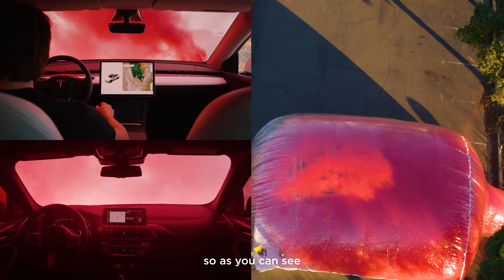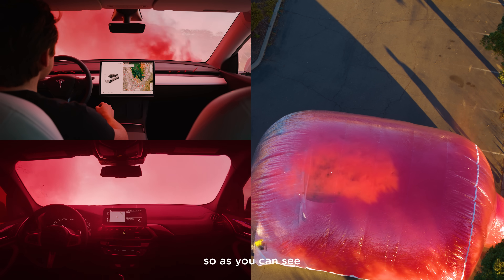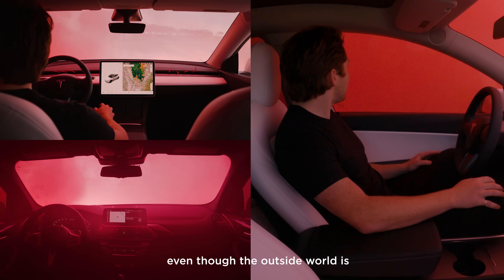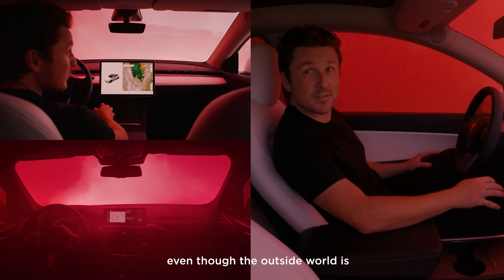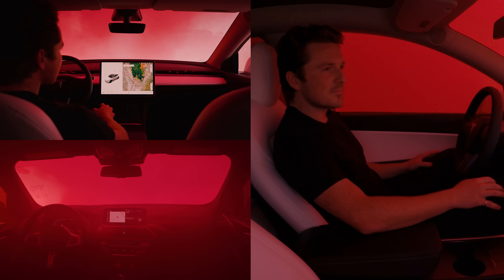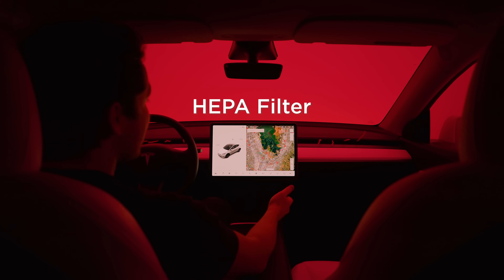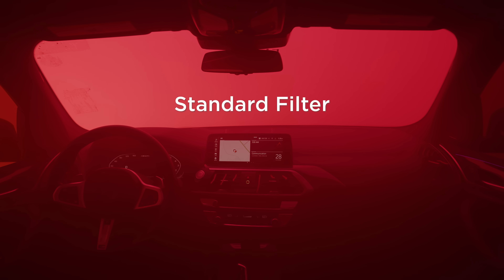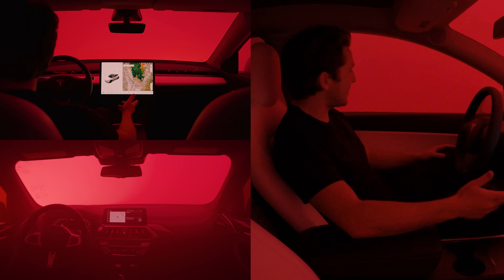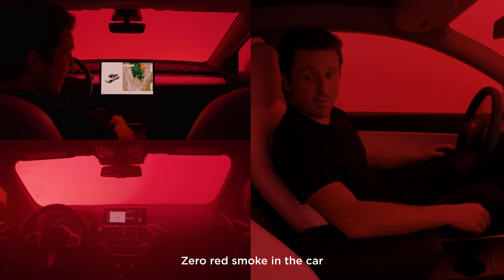So as you can see, the cabin is staying nice and clean, even though the outside world is quite a hostile environment. This filter is 99.97% effective or better against particles of any size. No particulate in the car — zero red smoke in the car. The car is clean.